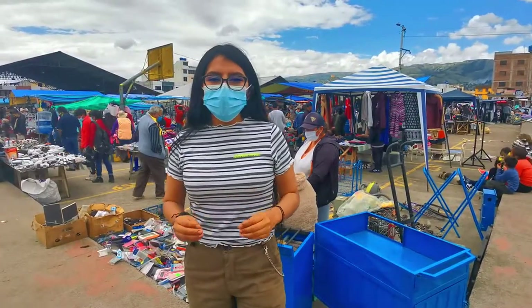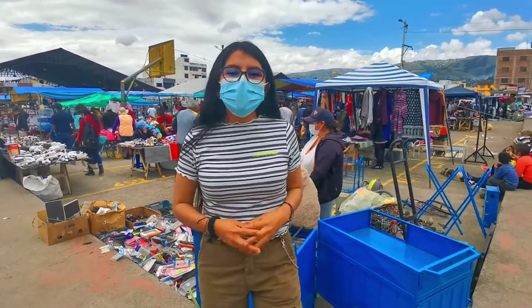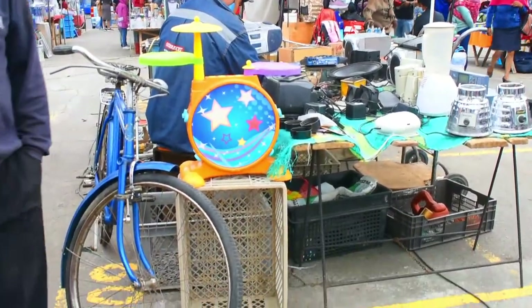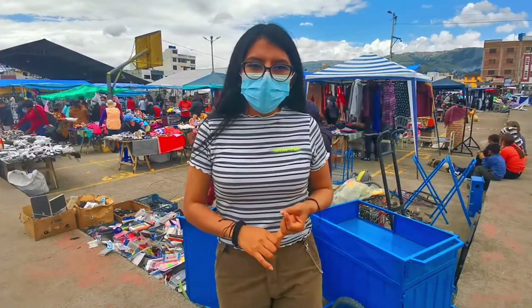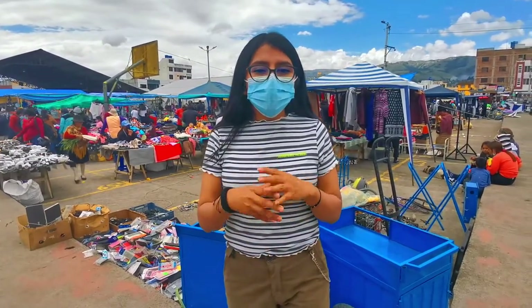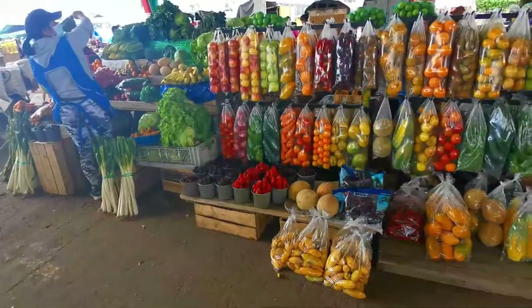Pues bien amigos, nos encontramos en la primera plaza y esta es la Plaza Gran Colombia. Aquí podremos encontrar una gran infinidad de productos, desde electrodomésticos, muebles para el hogar. Podemos encontrar productos de primera mano, segunda mano y todo eso a precios convenientes.